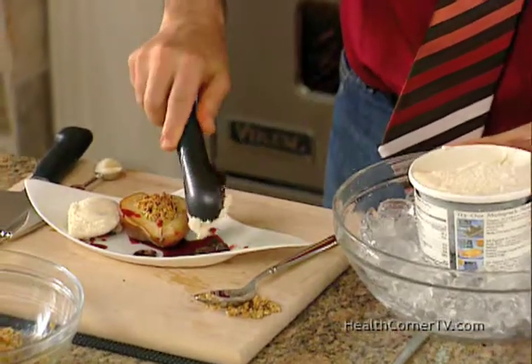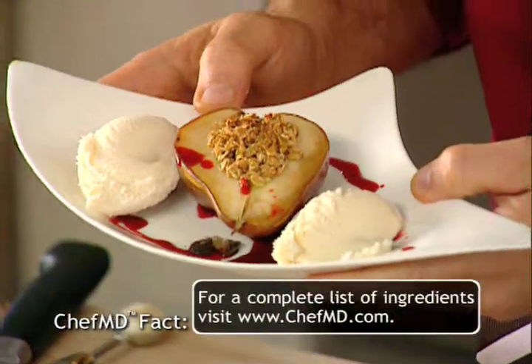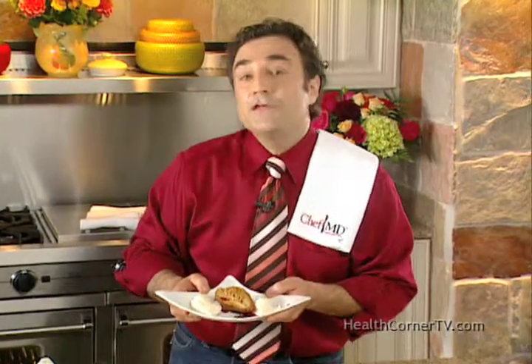Doesn't that look great? This will really satisfy your sweet tooth. For the complete recipe, check out our website. And remember, the Fountain of Youth starts in the kitchen.